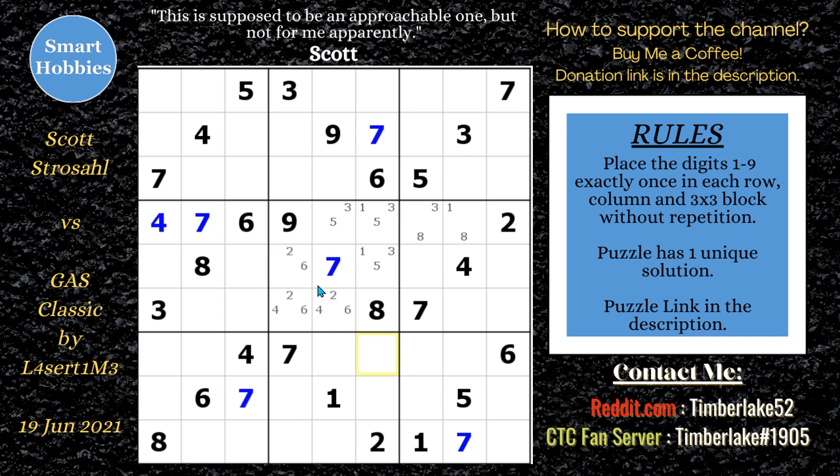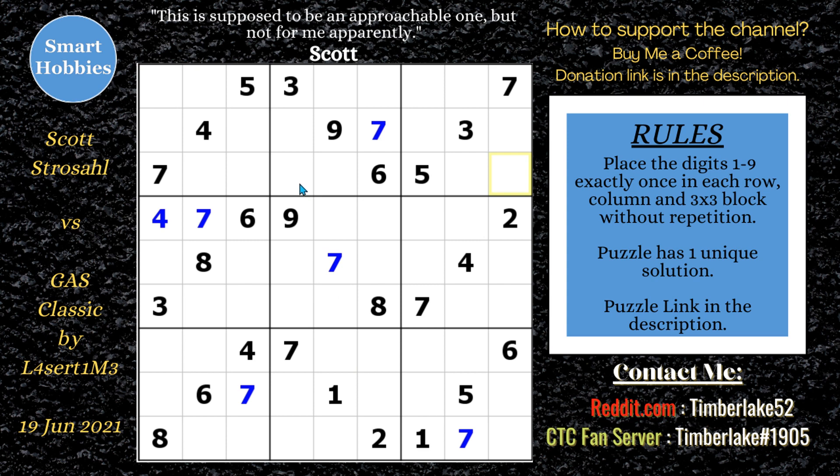What if, instead of focusing on block five, Scott had focused up in block two? I think he would have made more progress. I'm at the point where Scott had made all his solving moves but started focusing on block five. Instead, if you looked up there you might have seen a hidden single five in block two.